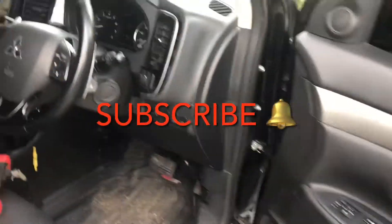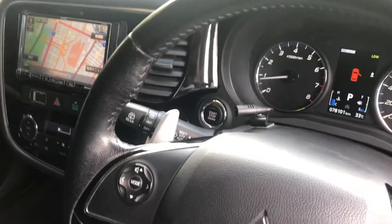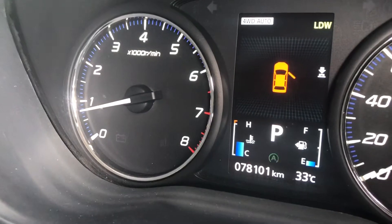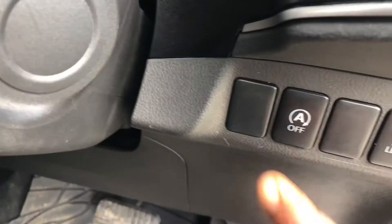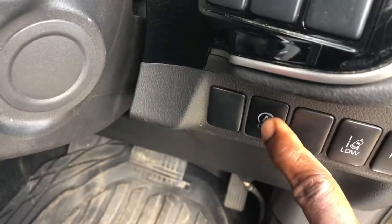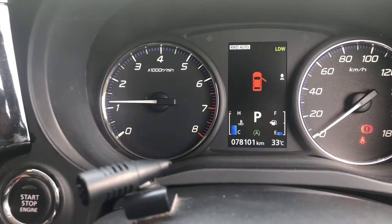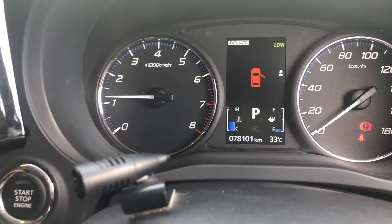We have a 2015 Mitsubishi Outlander today. There's an auto light flashing — this is the auto button here, press it and now it's off. We have a hesitation while driving between 60 to 80 kilometers per hour.